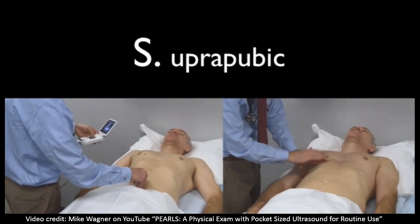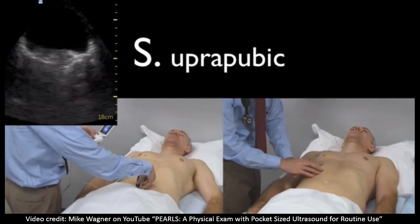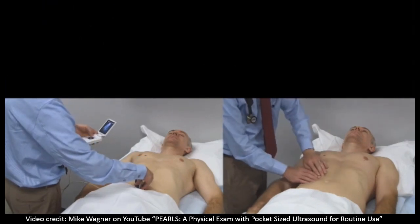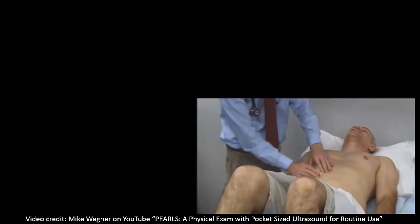All told, he's taken about two minutes to go through all these views. And really, in real life, you wouldn't necessarily go through all of the views each time, so the exam could actually be quicker because you may only obtain one or two of the views.